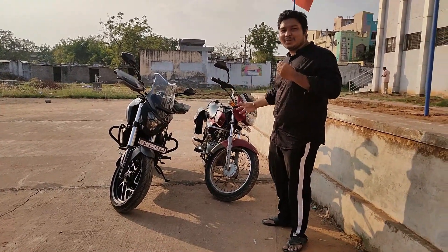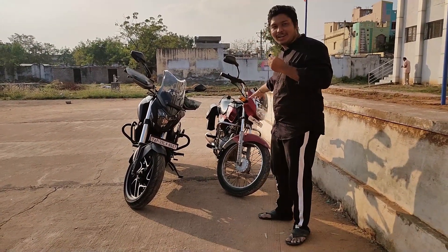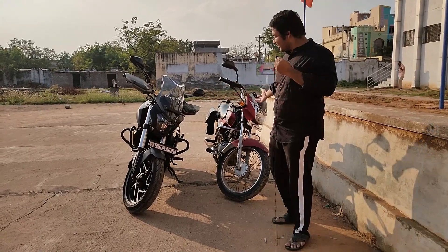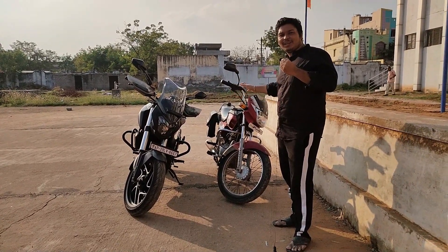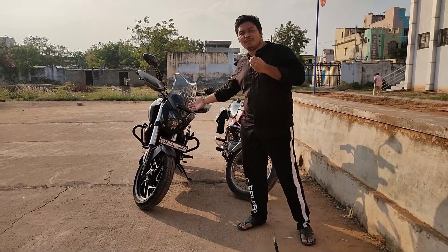So, I will compare the CT100 to the other bike. The one is low-end and the other is high-end. The one is 100cc. This is the Dominar 400.